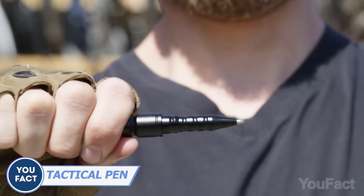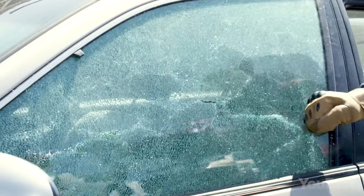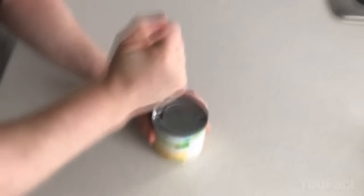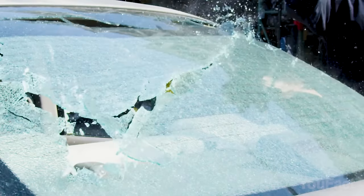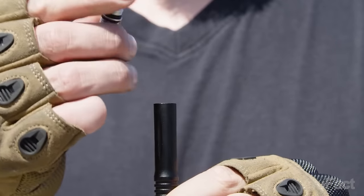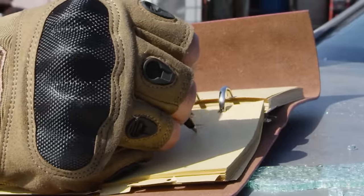A regular pen may become a weapon in the wrong hands, especially this one. It's a tactical pen that can act as a defense tool — made of durable alloy that can break metal, ceramic, and thick glass. You'll also get a built-in flashlight that's extremely bright for its size, with a strobe mode that may be quite helpful in emergencies. And there are two more options hidden inside: a screwdriver and a hexagonal wrench. Stay safe and productive with just a pen.